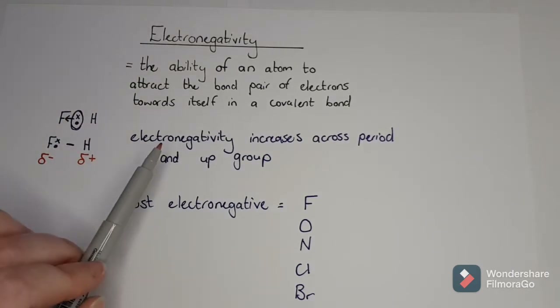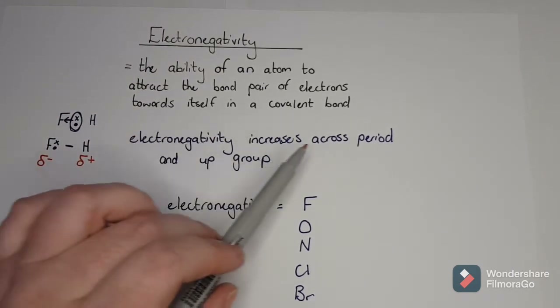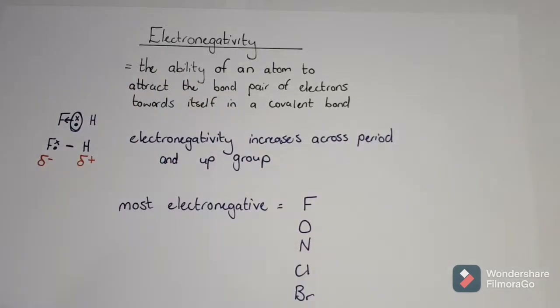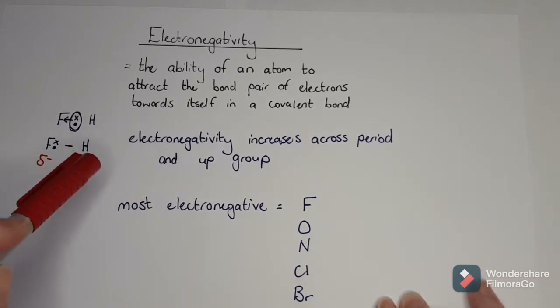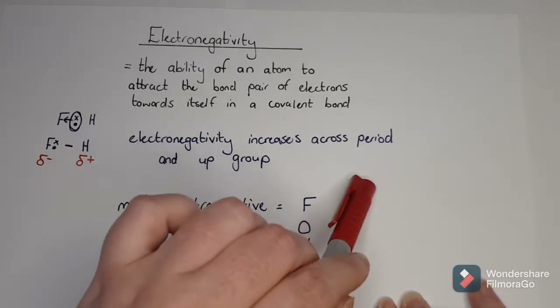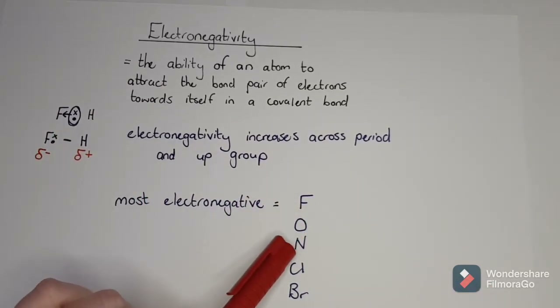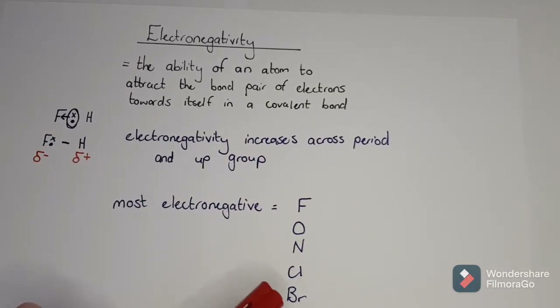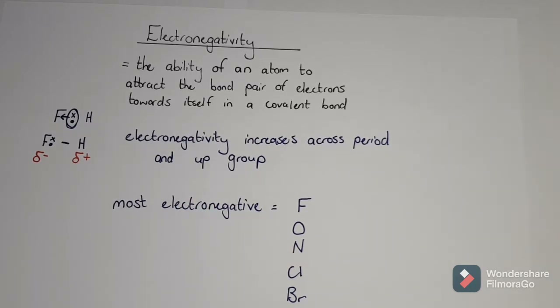Electronegativity increases across the period and up the group, excluding group 18 noble gases because they don't react - they are already full. So the most electronegative elements, going across and up, are fluorine, followed by oxygen, nitrogen, chlorine, and bromine. Those are your most electronegative elements.